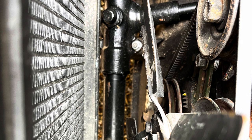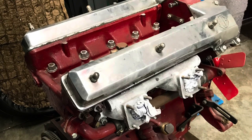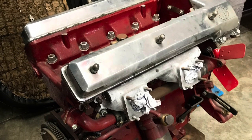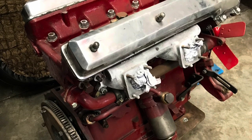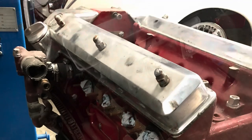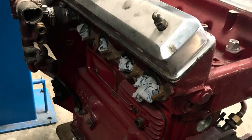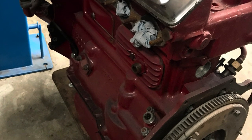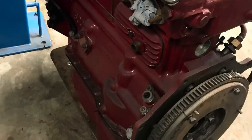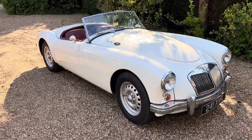The steering rack was also different, and the Twin Cam had stiffer suspension components and a larger front anti-roll bar, enhancing its handling and cornering capabilities. The most significant difference lies in the engine — a more advanced 1.6-liter unit with twin overhead camshafts, hemispherical combustion chambers, and dual SU carburetors, giving approximately 108 horsepower compared to around 68 horsepower in the standard MGA.